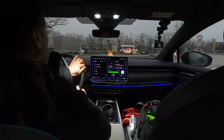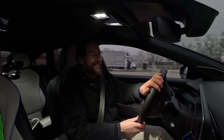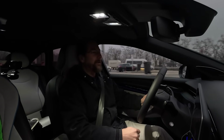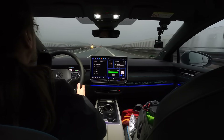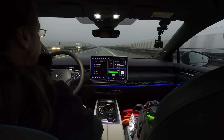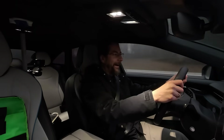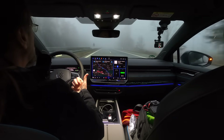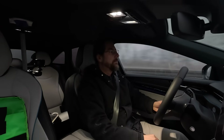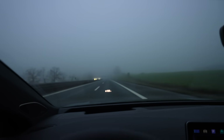Oh man. One degree, wet — and he's in flip-flops, shorts and a t-shirt. I'm on my way.